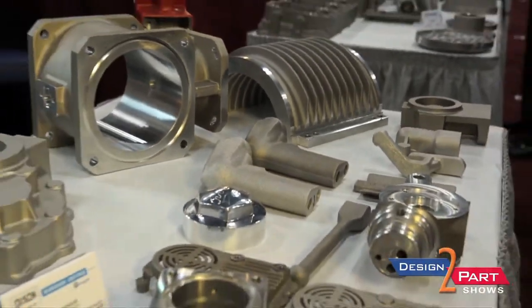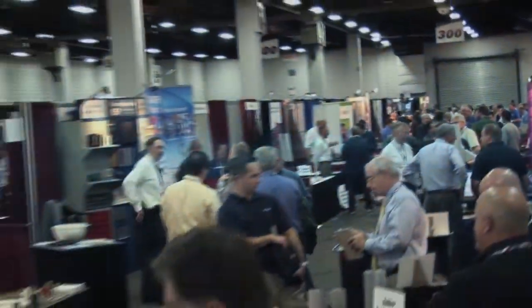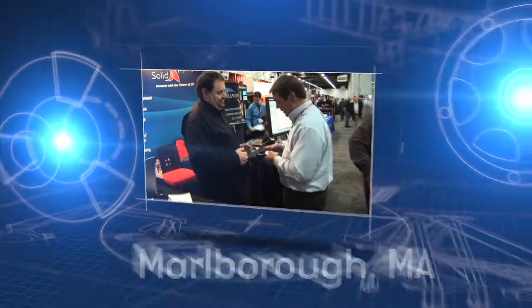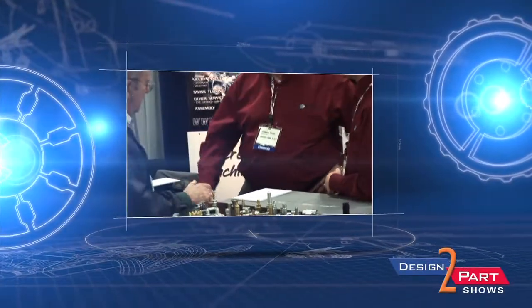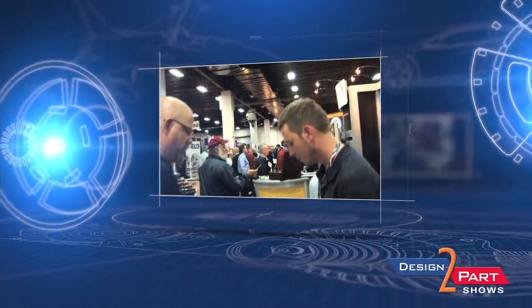Are you a manufacturing engineer or a buyer of custom parts and components? Do you need to reduce costs, get better quality, or faster delivery? Well, we know a few hundred suppliers that you're going to want to meet. Come to Marlboro, Massachusetts in October to see the largest design and contract manufacturing show in the region. Meet face to face with the suppliers who can make your custom parts, assemblies, and components with the American quality that you're looking for.